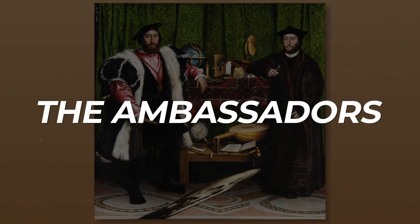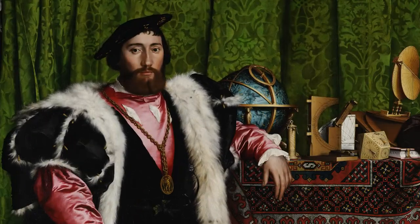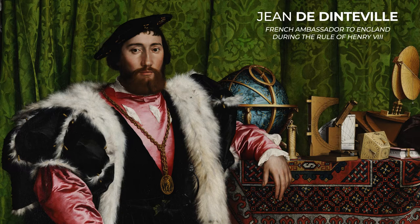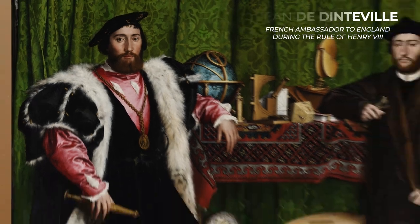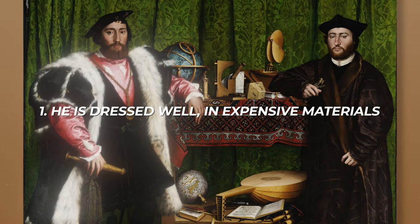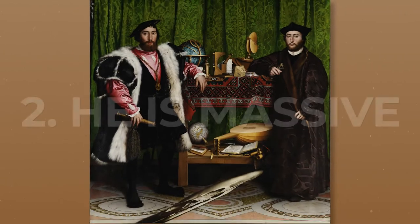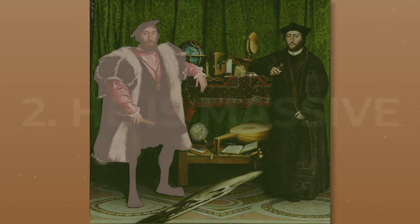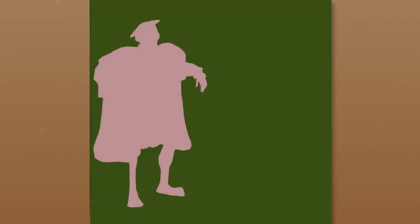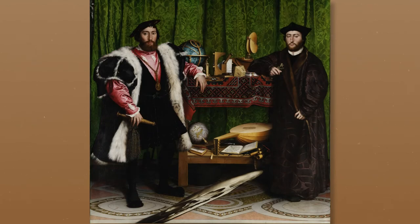The figure on the left is Jean de Danteville, French ambassador to England during the reign of Henry VIII. We notice two things about him immediately: he's dressed well in expensive materials — lynx fur, velvet, and delicate silks — and he is massive, taking up a full third of the painting. This is a man, Holbein seems to say, who has done very well. He is successful, a man at the apex of his career. He also commissioned this painting.